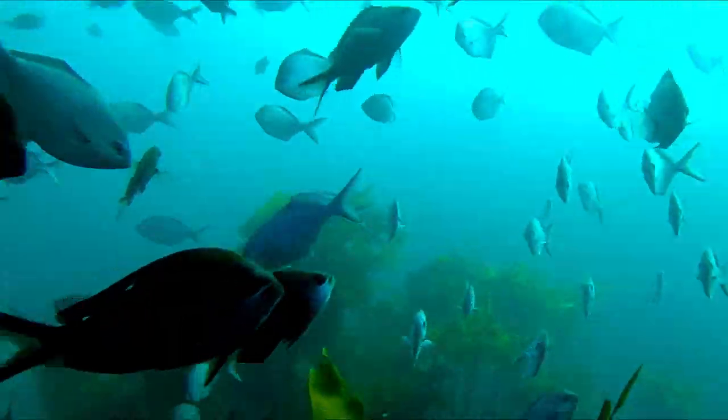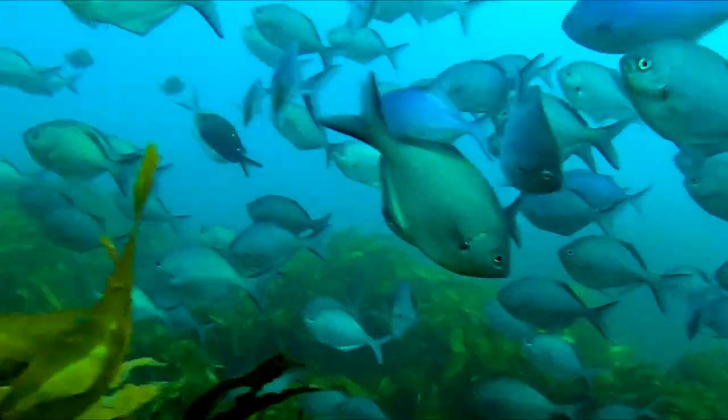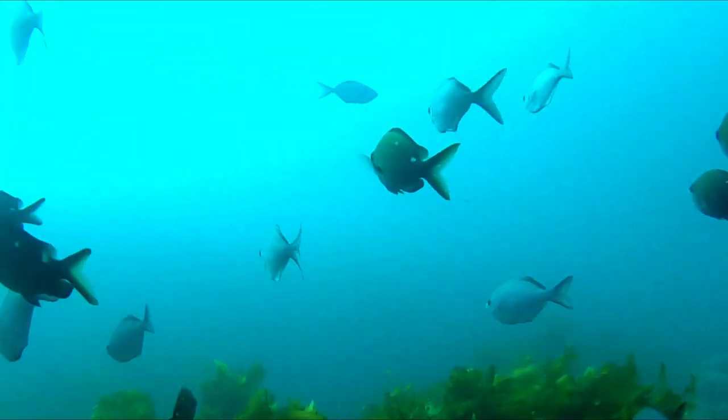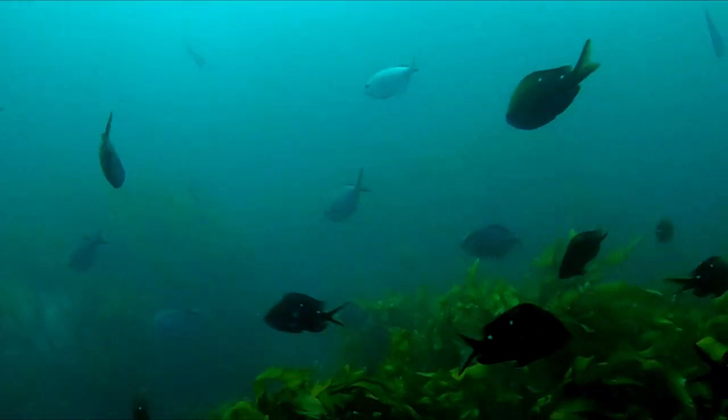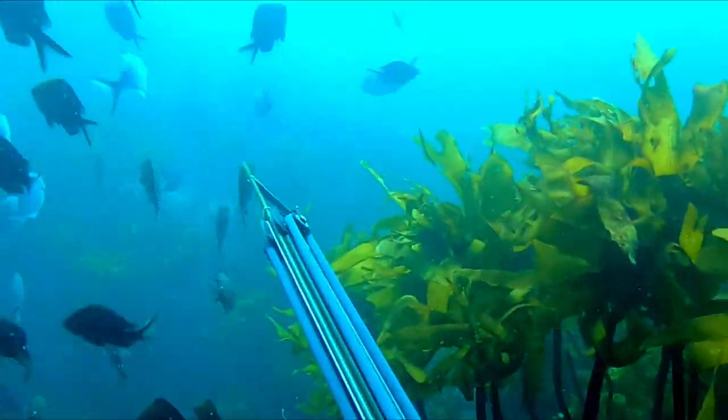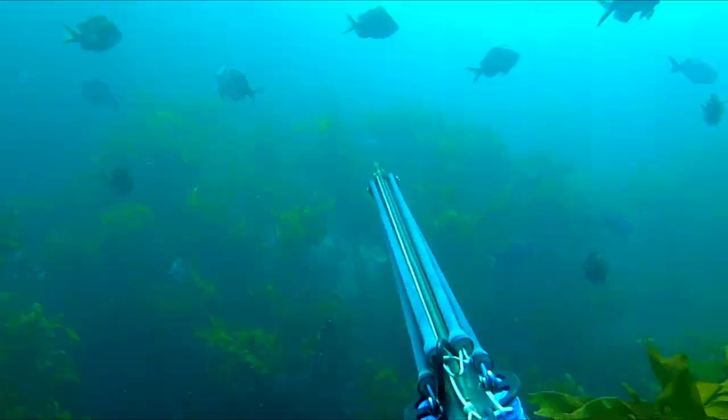After swimming out along the peninsula and initially not finding much, I come up to quite a large school of baitfish and drop down below to see if I can find anything. After waiting for a while and not really seeing much, I turn and manage to see this snapper, before turning around again with my gun and taking a shot at him.